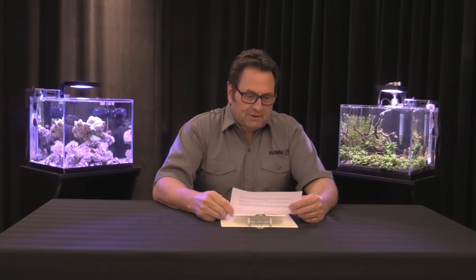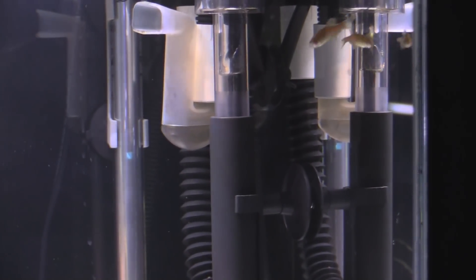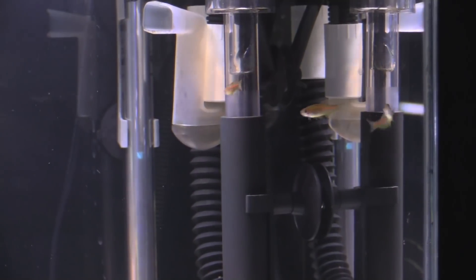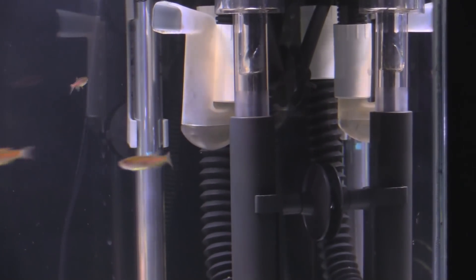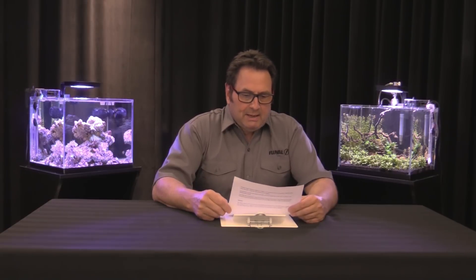Now let's get into the behavior of the fish itself. It's an active species that likes to swim quite freely back and forth, which impacts the size of aquarium you should keep them in. We suggest a minimum of 75 centimeters by 30 centimeters, or 30 by 12 inches. They can be a little bit territorial — males especially — so having a couple of females per male is a good idea to help subdue that.